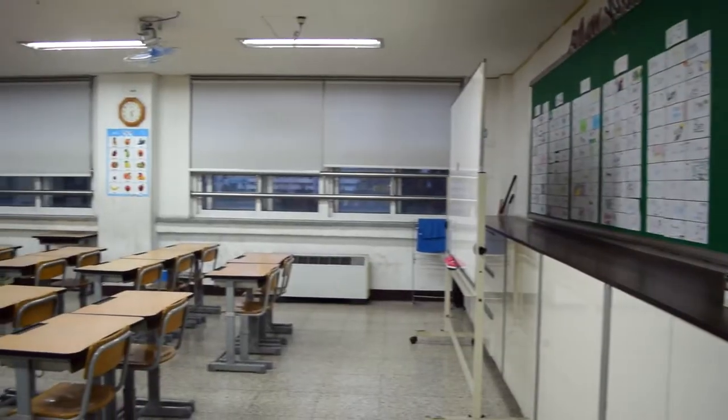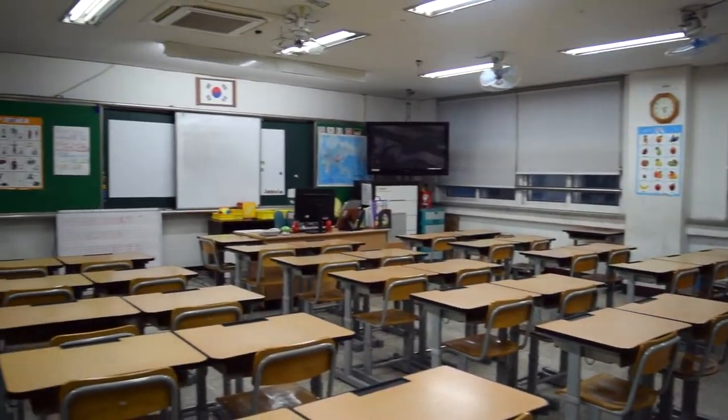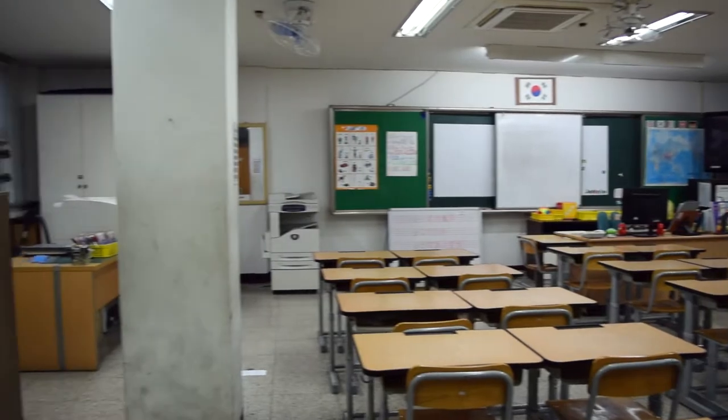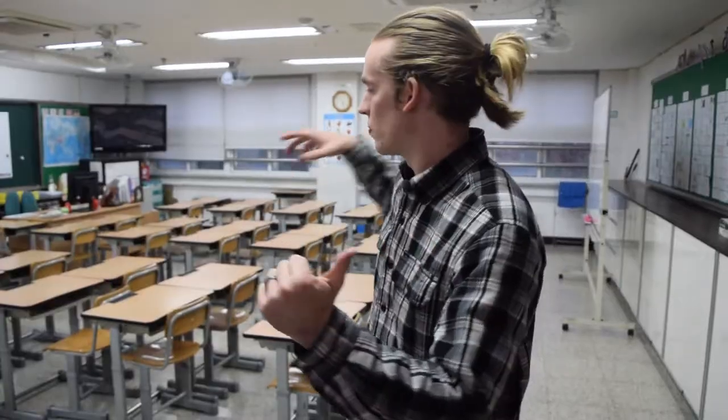Welcome to my sixth-grade classroom. I teach two classes here a day, and those classes are 30 students at least, with 31 and 32 occasionally. The biggest difference is that the desks aren't facing each other like they are downstairs. This is because when I first arrived in sixth grade, I had a lot of behavioral issues — they were really hard for me and my co-teacher to control, so we turned them around and they face the front now. This is just because of discipline.